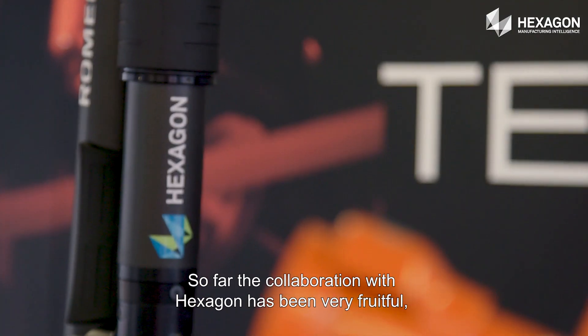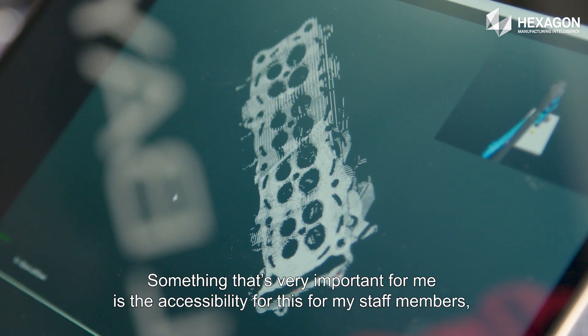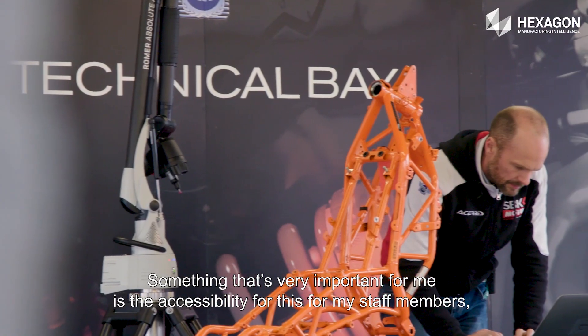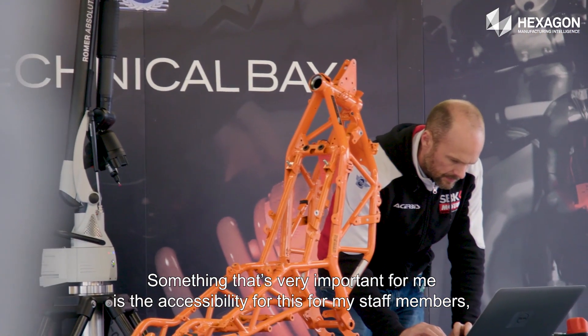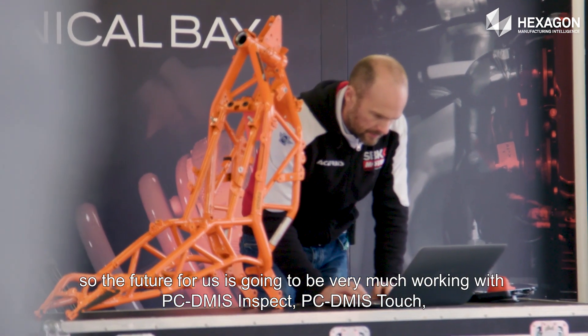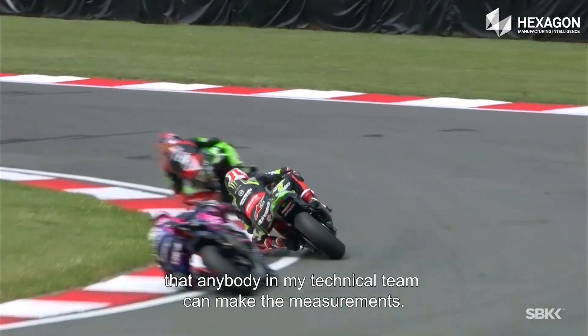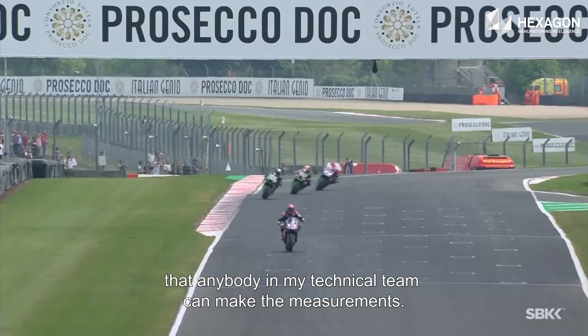So far the collaboration with Hexagon has been very fruitful and we aim to develop that over the next few years. Something very important for me is the accessibility for my staff members. The future for us is going to be working with PC-DMIS Inspect and PC-DMIS Touch to completely automate the process and make it so menu-driven that anybody in my technical team can make the measurements.